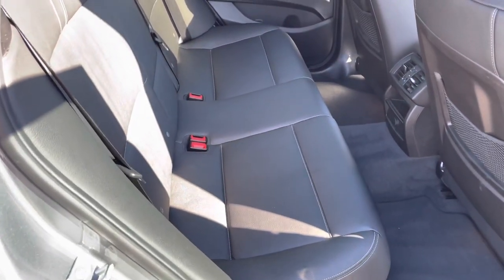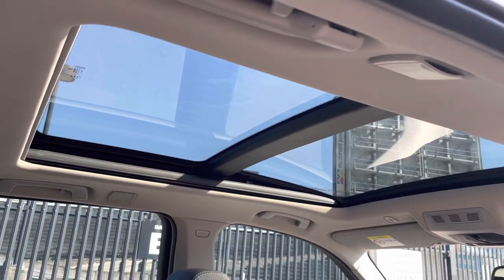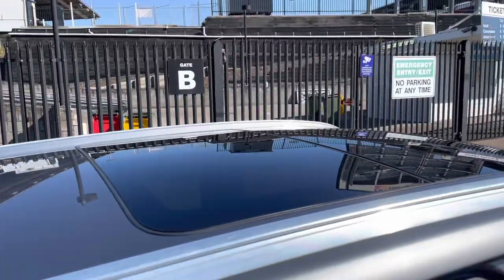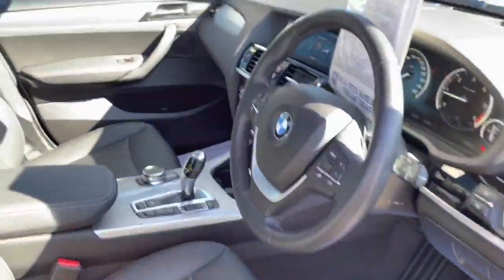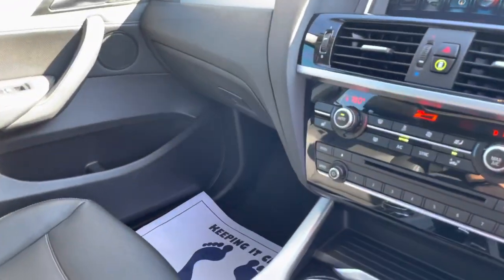Have a look at that — the back seats look like they haven't even been sat in. It's got a full panoramic sunroof, which is another optional extra. It's also got Apple CarPlay — full smartphone integration actually.